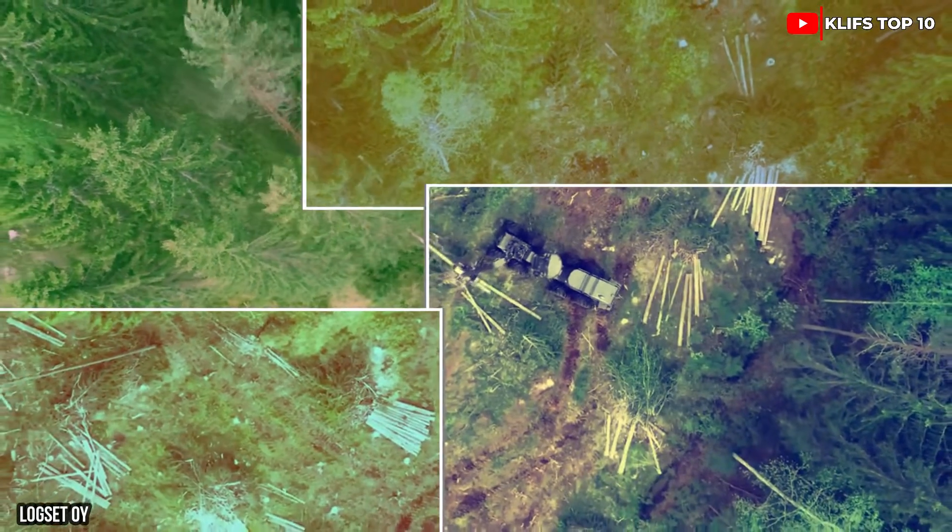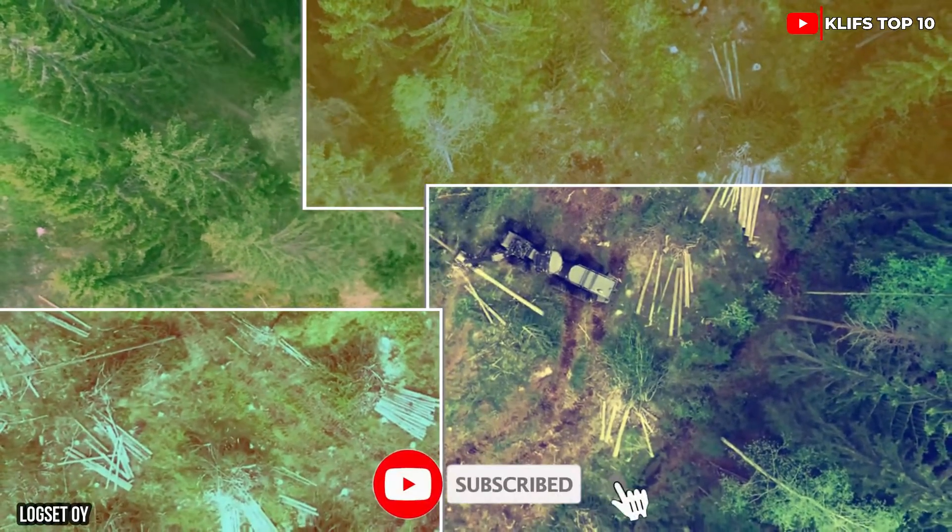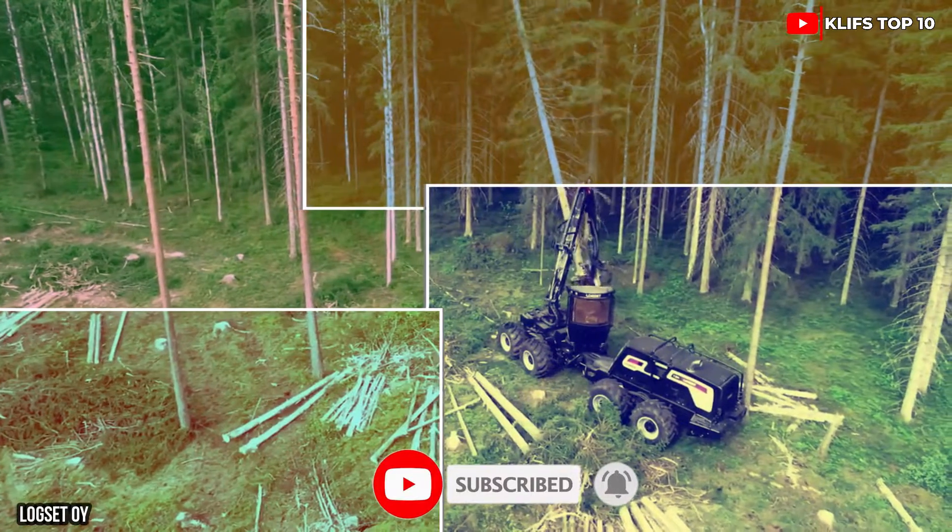Comment below which amazing vehicle you want to see next, and please subscribe to the channel if you enjoy our content.